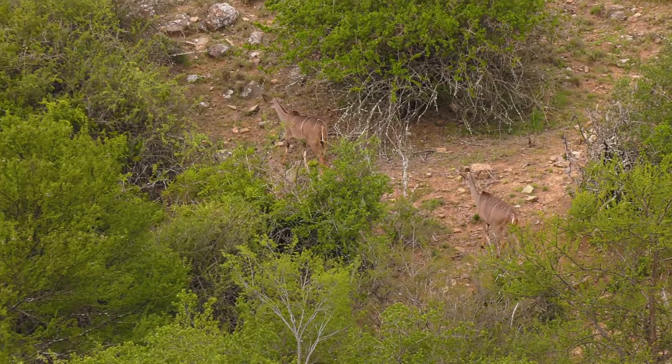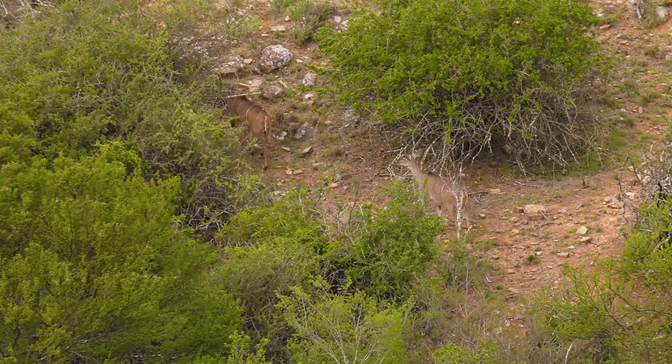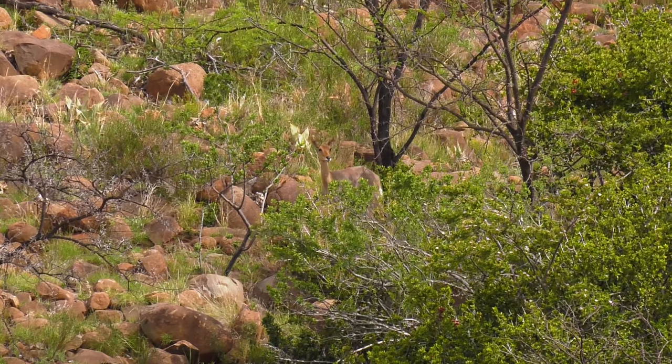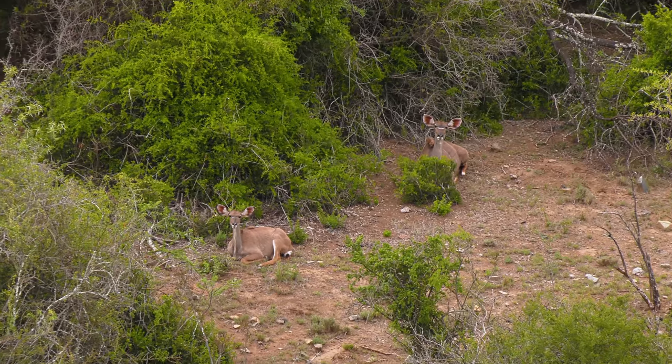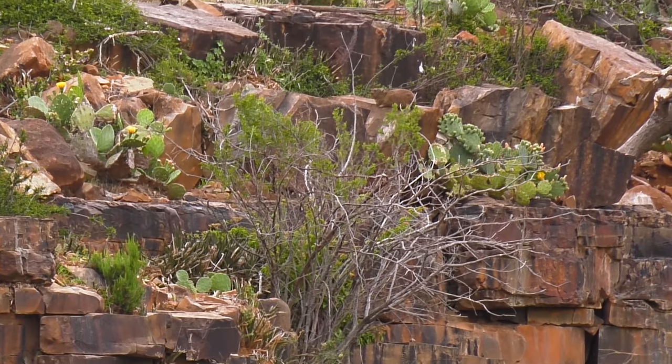We sit for about 15 minutes scanning the rocks. Although no dassies appear at first, we come across a herd of kudu cows moving up the valley and a number of mountain reedbuck, which are very common in this part of the country. We enjoy observing the animals for quite some time, but eventually we spot a dassie about 150 meters away — and it's game on.